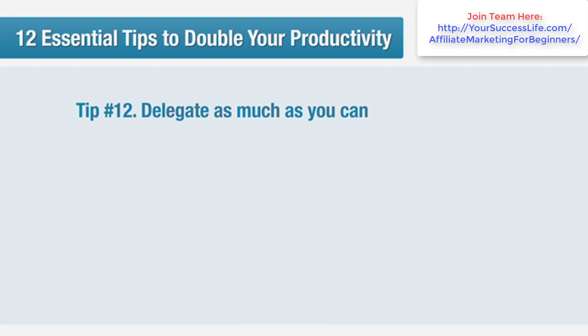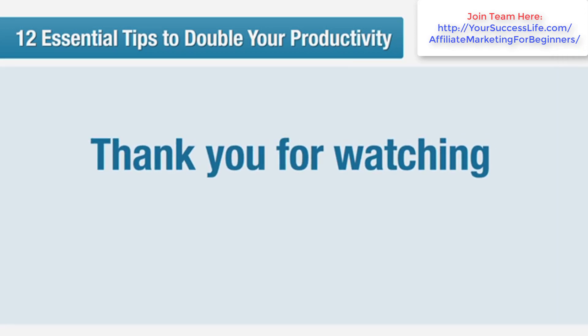So there are 12 tips for doubling your productivity. It's easy to downplay or put off organising your business, but setting up efficient business practices is just as important as good SEO or pay-per-click strategies. So make sure that you take those very seriously. Thanks for watching and we'll see you again very soon. Bye for now.